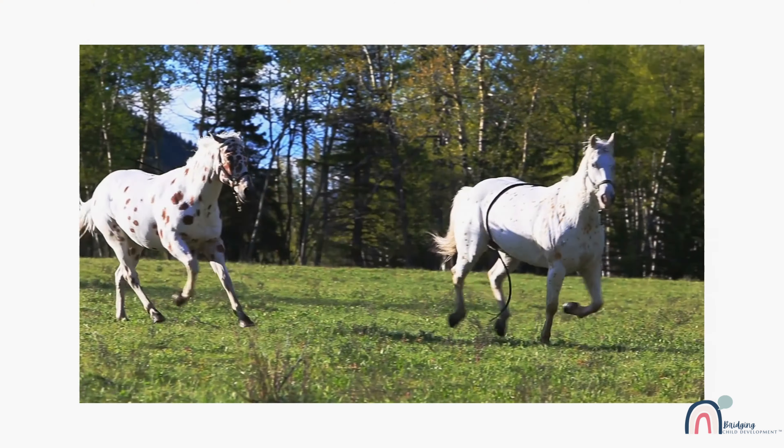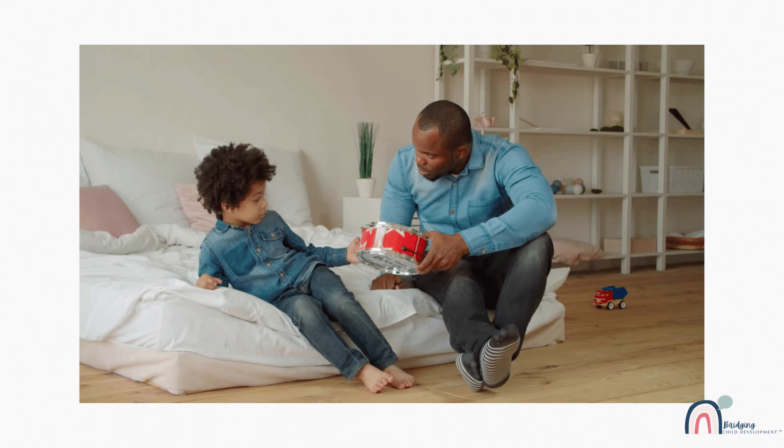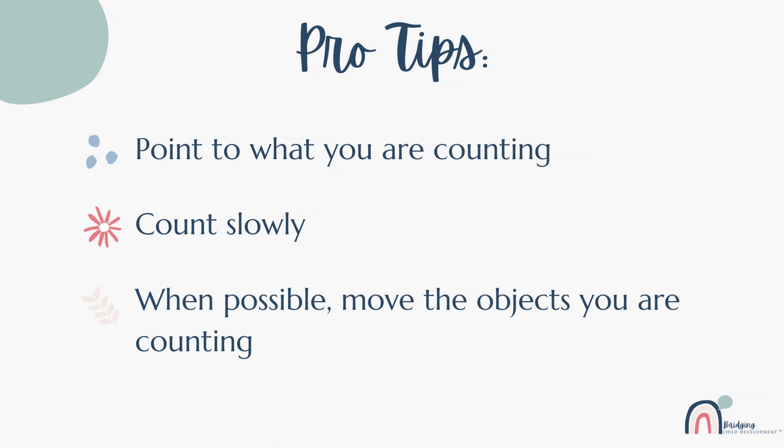This could be counting stationary objects, moving objects, actions, and sounds. Here are some pro tips for breaking up the sequence of numbers they learned when rote counting and ways to teach your child one-to-one correspondence: one, point to what you are counting; two, count slowly; three, move the objects that are counted when possible.